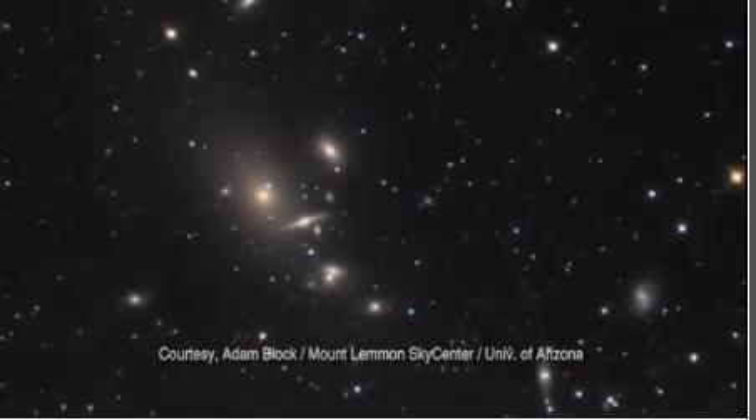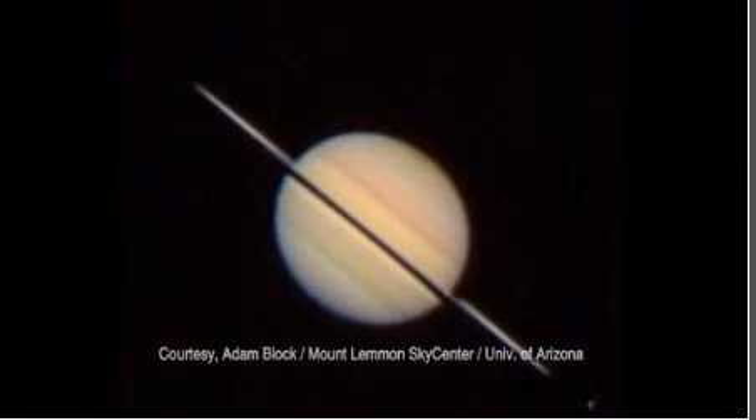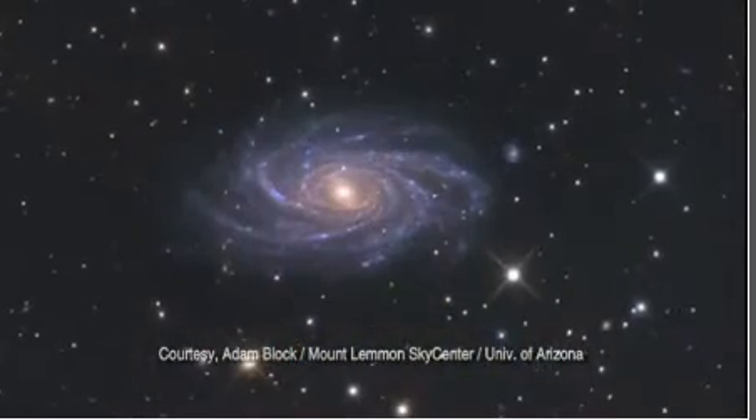One of the most exciting things that we're able to show people from here are things that they may have never seen before in their lives. In fact, that's one of the things I find most exciting — when people get to visit, many have said they've seen it all, but not when they come here. From here, we can see everything from the rings of Saturn to distant galaxies.